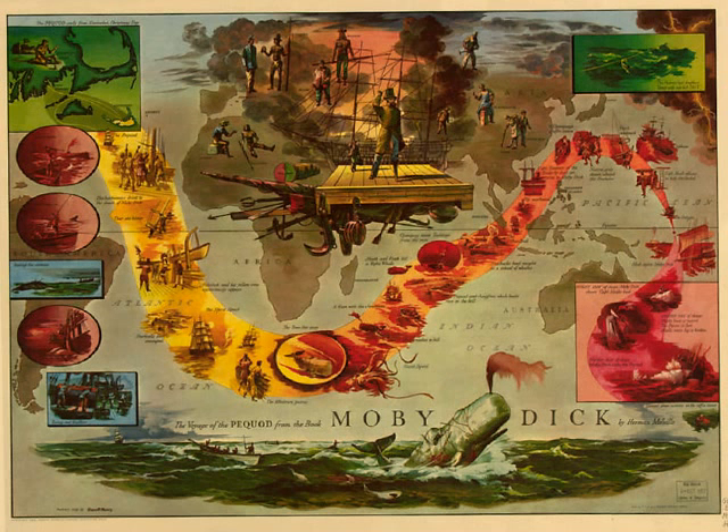But these two harpoons, each by its own cord, are both connected with the line, the object being this: to dart them both, if possible, one instantly after the other into the same whale.